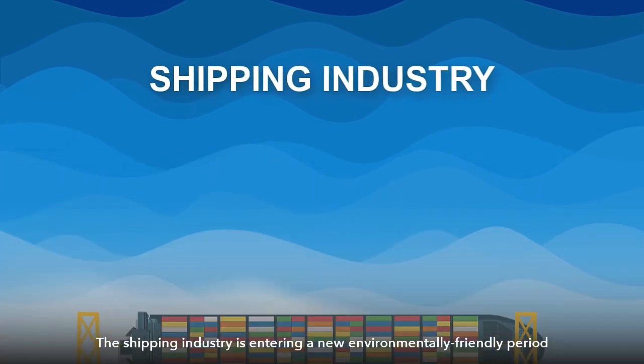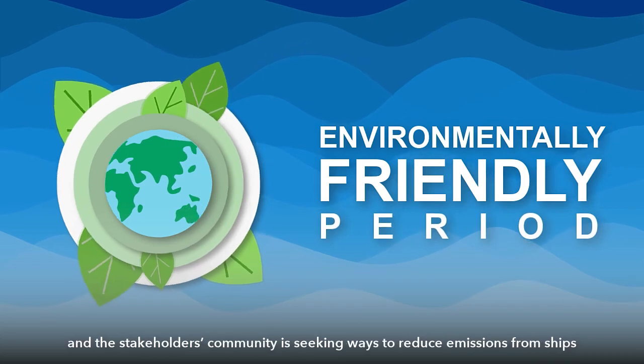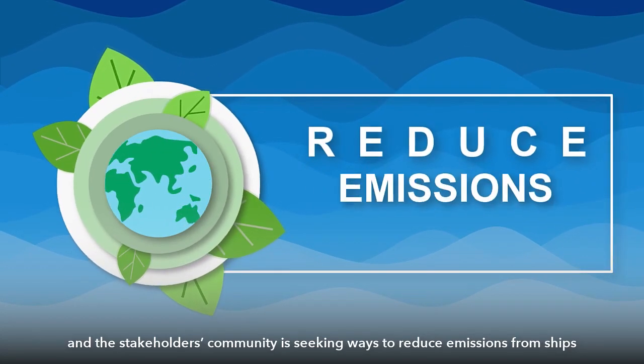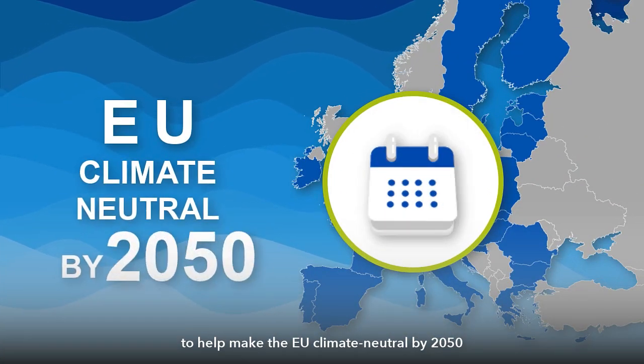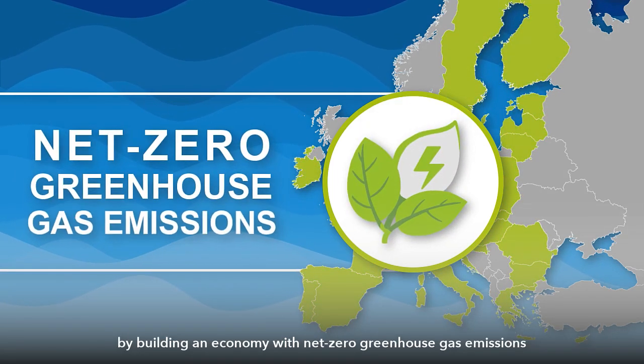The shipping industry is entering a new environmentally friendly period and the stakeholders community is seeking ways to reduce emissions from ships to help make the EU climate neutral by 2050 by building an economy with net-zero greenhouse gas emissions.